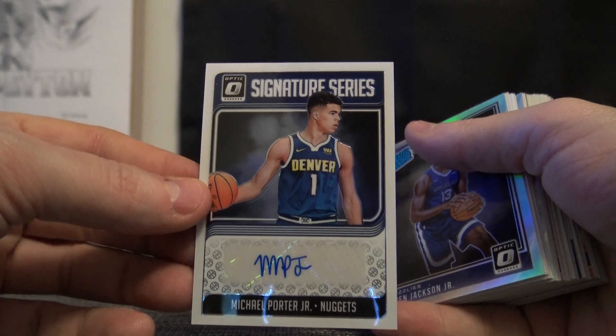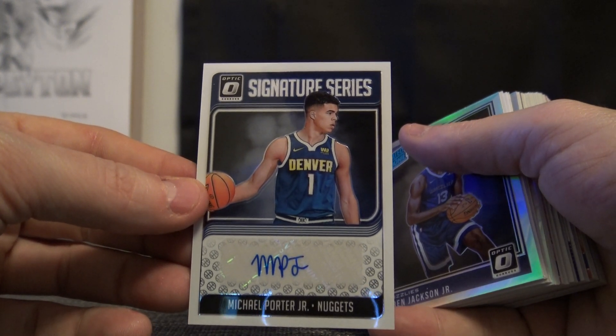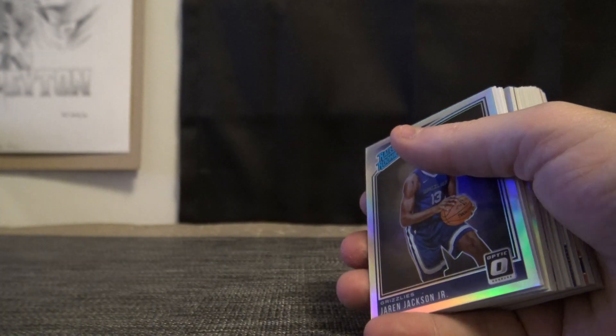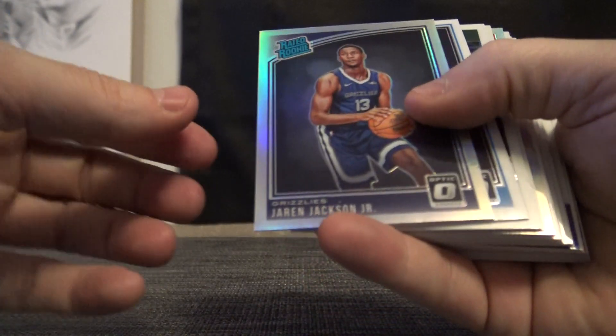So far, the first three autographs in this case have been MB3, Michael Porter Jr., and somebody else, but they've all been the Signature Series version. No rated rookie versions from this case yet.